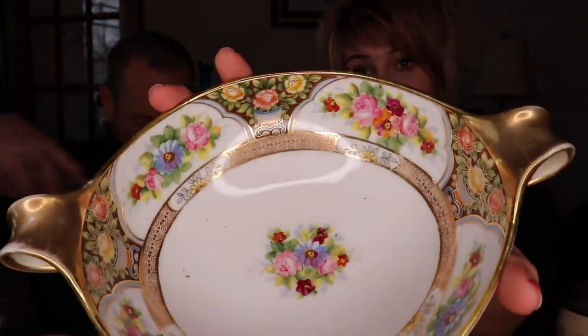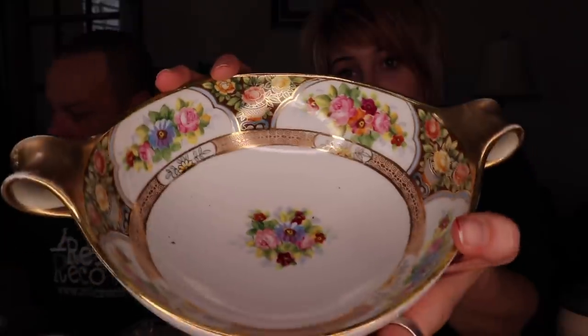This piece is Nippon — marked 'hand-painted Nippon' on the bottom, and indeed it is completely hand-painted. Sometimes pieces are only partially hand-painted but still labeled as such, so I always check. It is a nice, very colorful dish and I'd expect probably $18 to $24 for it.